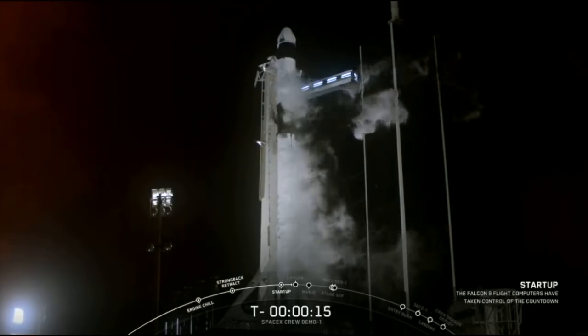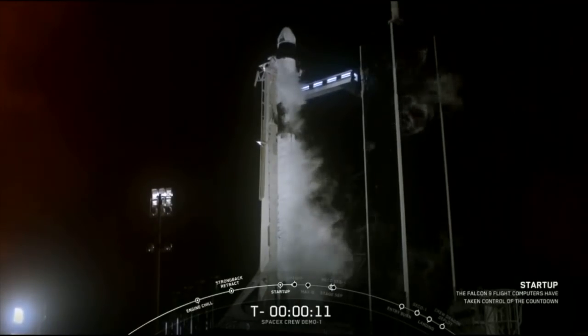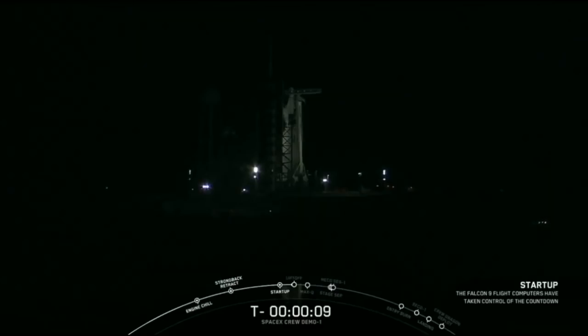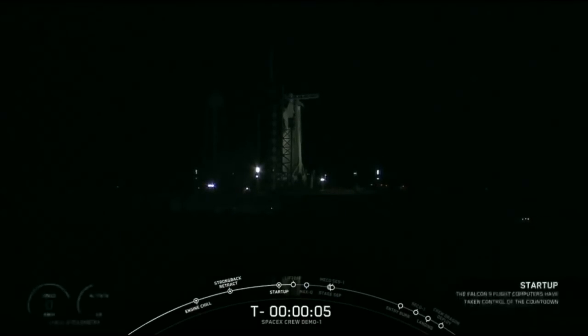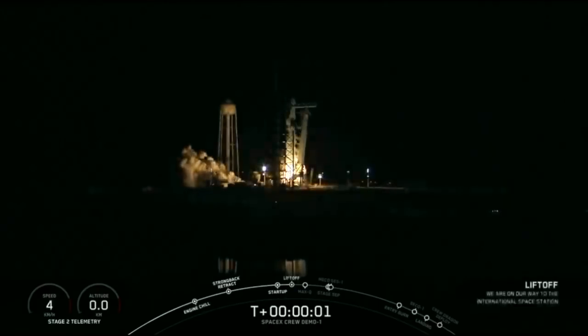Stage one, pressing for flight. T-minus 15 seconds. 10, 9, 8, 7, 6, 5, 4, 3, 2, 1, 0 — ignition, lift off.